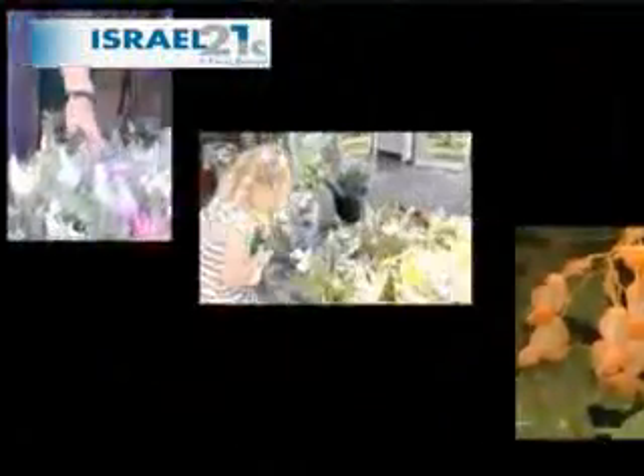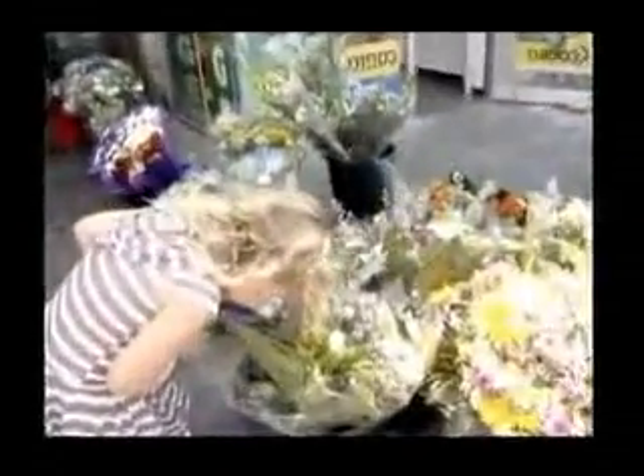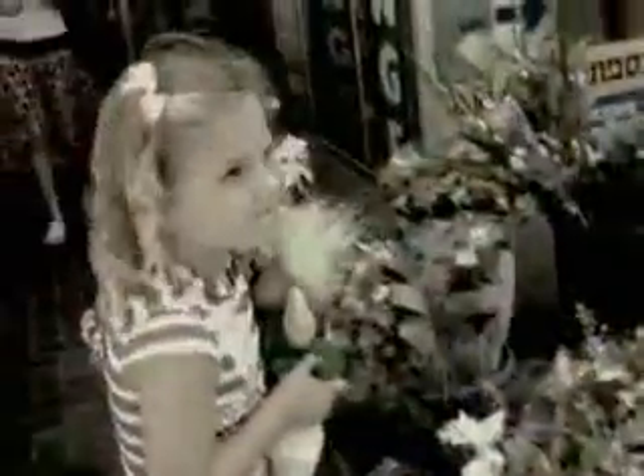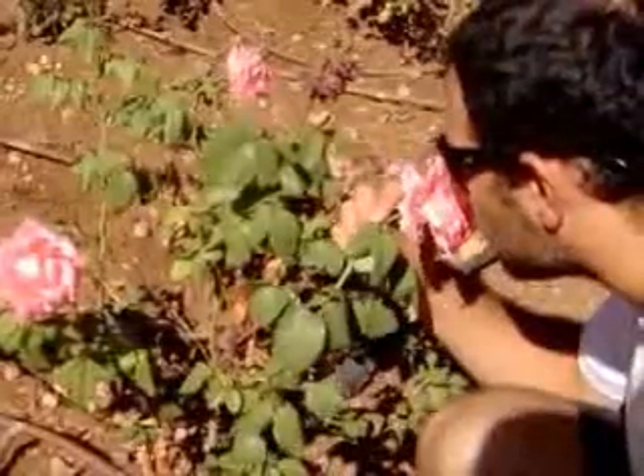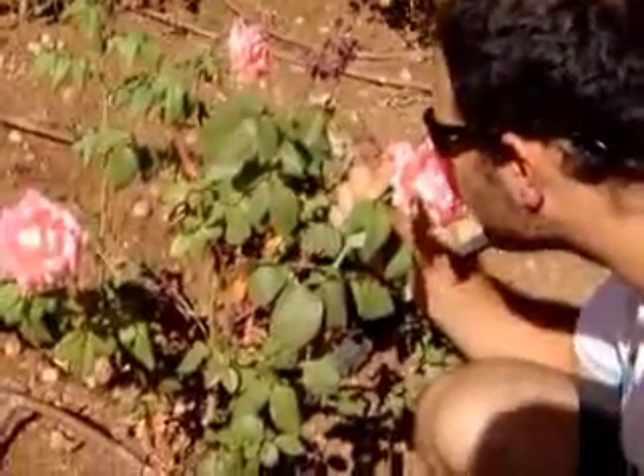Today's flowers are more beautiful than ever and even have a longer vase life due to modern technology. But somehow with the advance of science, the scent of a flower has disappeared. As consumers, a flower with no smell is disappointing. But for pollinators like bees and other insects, no aroma equals no pollination. And without pollination, many flowers and fruits are not reproducing as they should be.